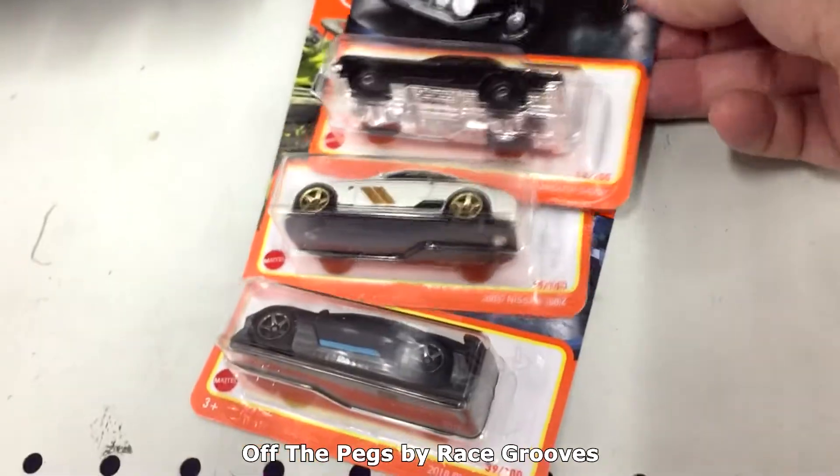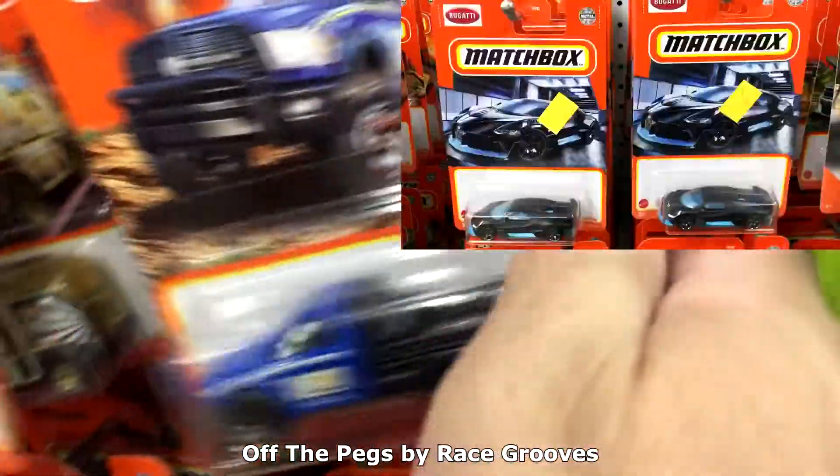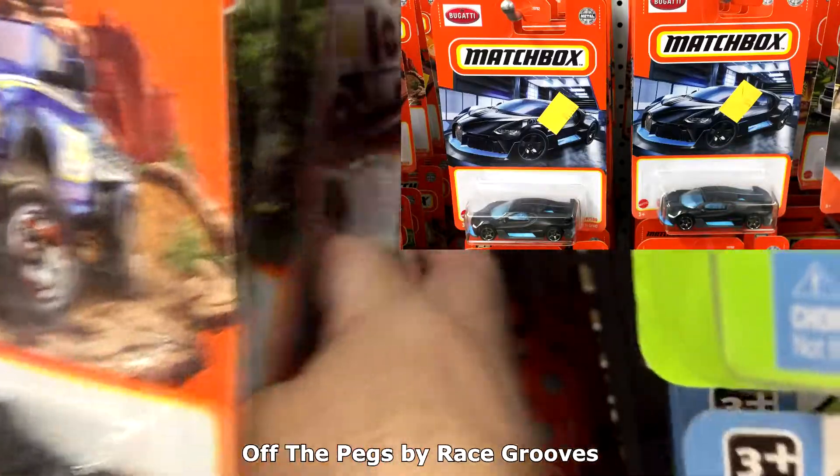After this stop I headed east and checked out Five Below — and guess what they had! I don't care if they had price stickers. I collect the cars, not the cardboard.